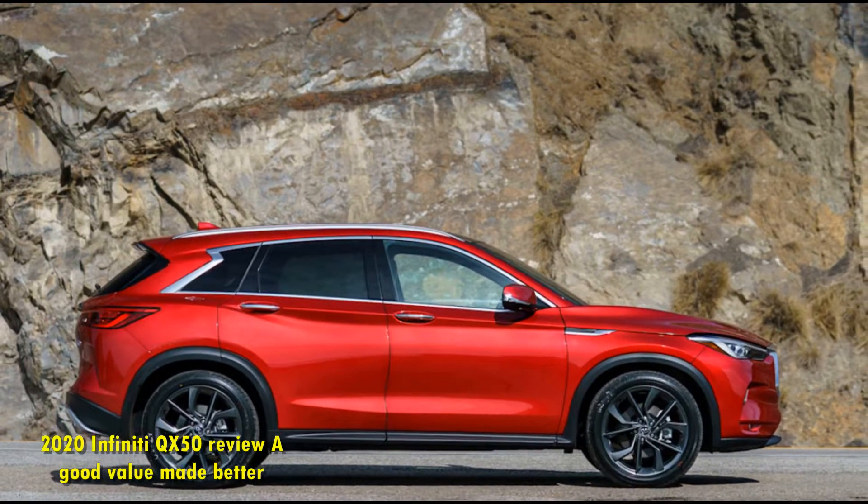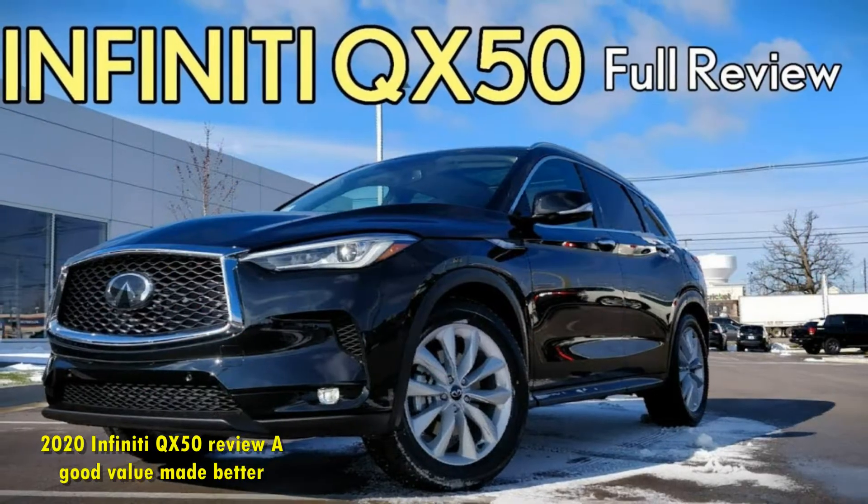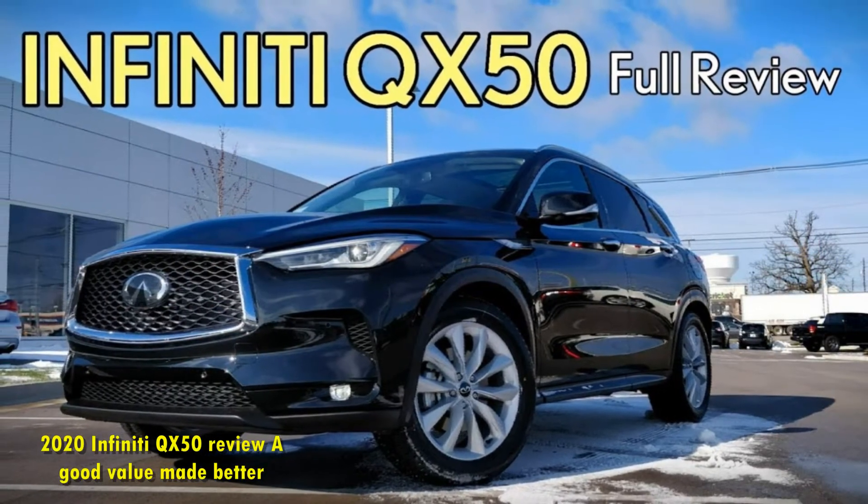The changes are subtle, but with competition so fierce in this class, every bit of edge matters. For 2020, the QX50 comes out more competitive than ever.